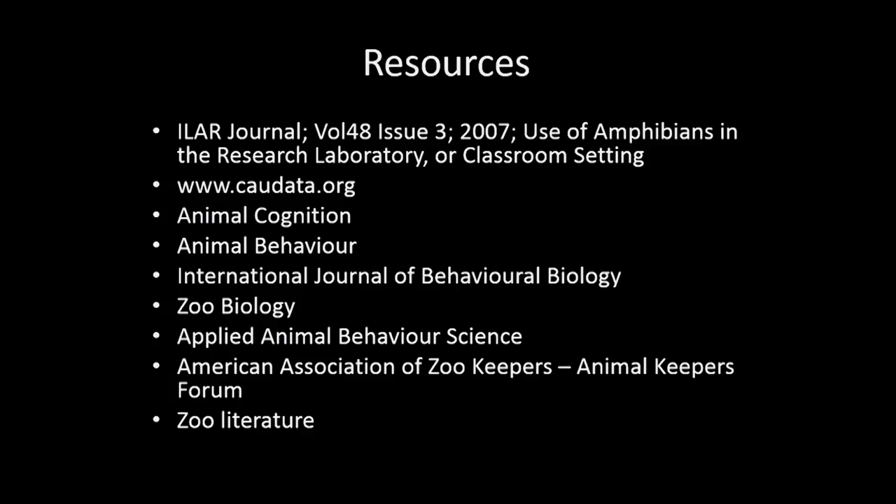Not only are we focused on amphibians — we do have the fortune of working with other unique species including pygmy squid, about an inch in size, and dragonfly larvae that emerge into full dragonflies also used in prey capture behavior studies. It's important to utilize your resources: there's an ILR journal from 2007 completely dedicated to amphibians, a fantastic resource. Caudata.org provided a lot of data for our initial housing. Looking at animal behavior literature, zoo biology, and wildlife journals really helps set up the best optimal environment in the laboratory setting for your amphibians.